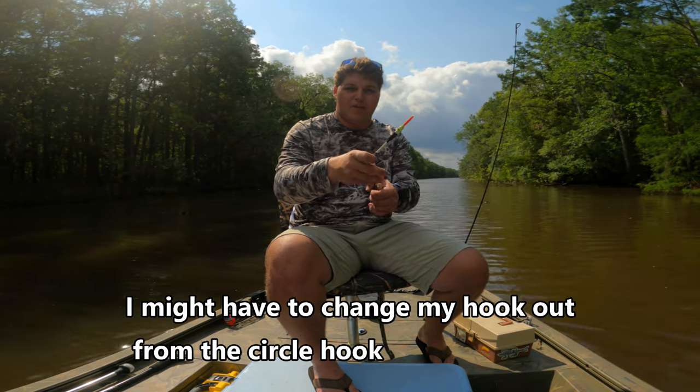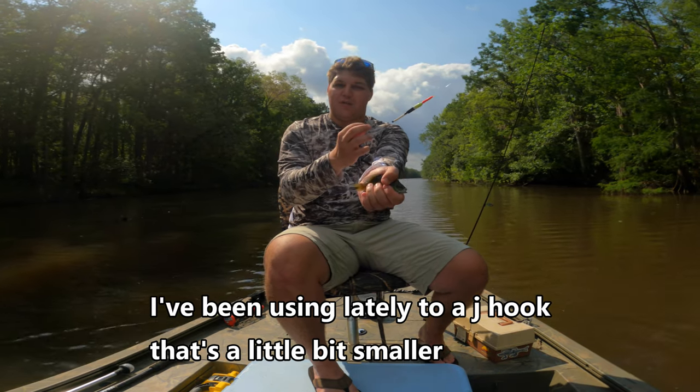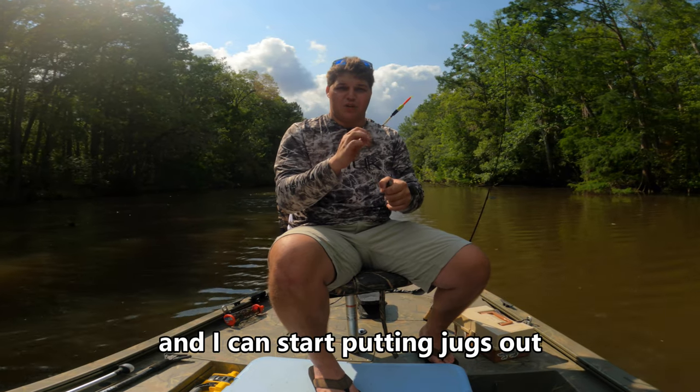I might have to change my hook out from the circle hook I've been using lately to a J hook that's a little bit smaller. There we go. First piece of bait. Now I need about six or seven more of these, and I can start putting jugs out.